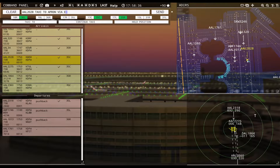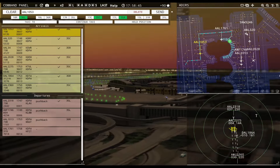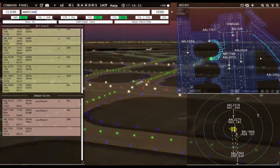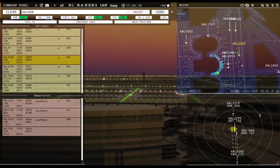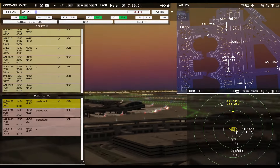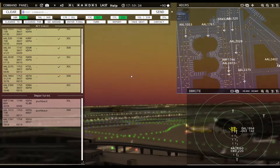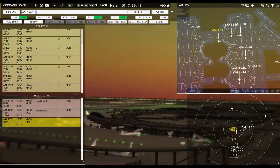American 2028, taxi to apron via Echo Kilo. American 2360 with you, runway 35 center. American 2402, taxi to apron via Zulu Lima. American 3-2-0, hold short of runway 13 left. American 2318, contact departure. American 2360, runway 35 center, cleared to land.